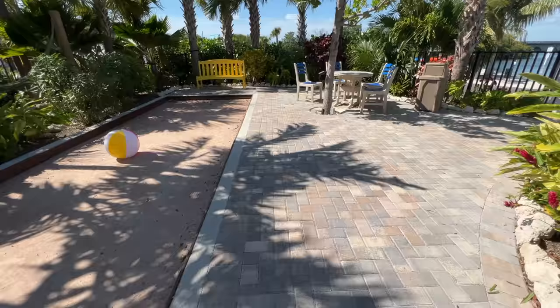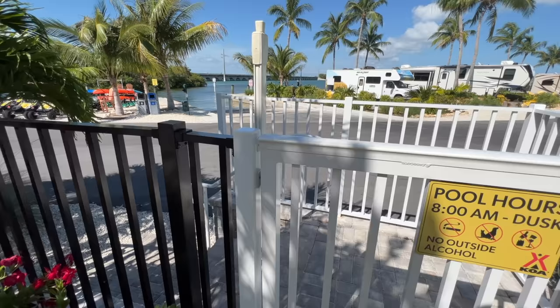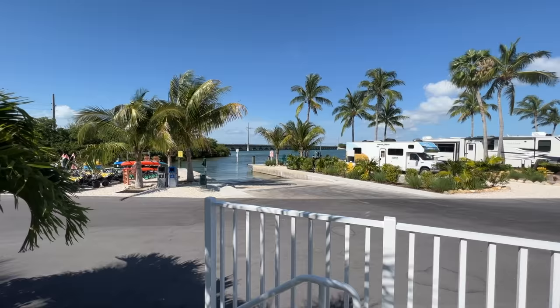Hands down, this is the nicest place we've ever stayed in an RV. The whole time coming into it we were debating — should we drop the money on it, should we save the money and not go? And we're really glad we did, because as soon as we pulled up we were in vacation mode, and it instantly transformed us into 'this is how the Keys should feel.' This is the most expensive campsite we've ever paid for, at about $130 a night.